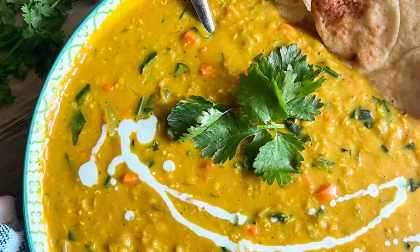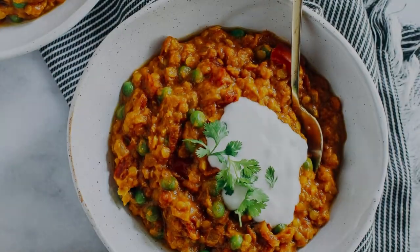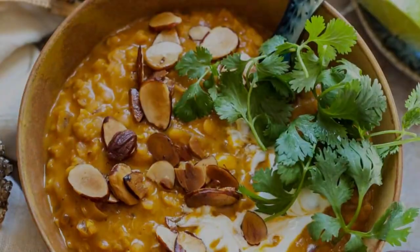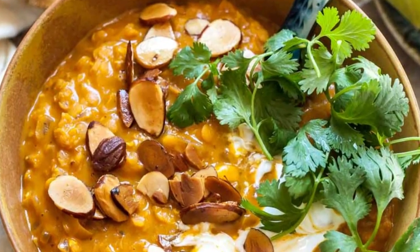With its simplicity and versatility, One Pot Lentil Curry is a go-to option that delivers both convenience and deliciousness, making it a perfect choice for busy weeknights.